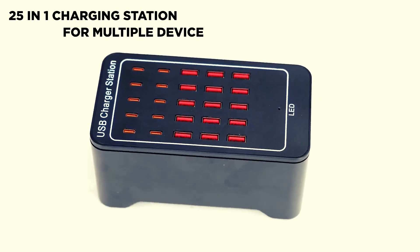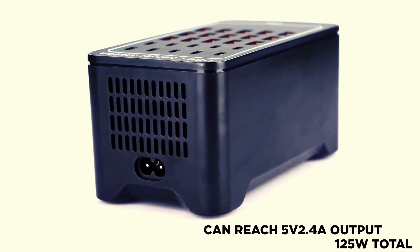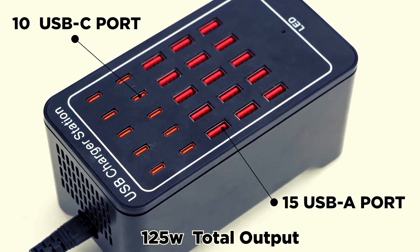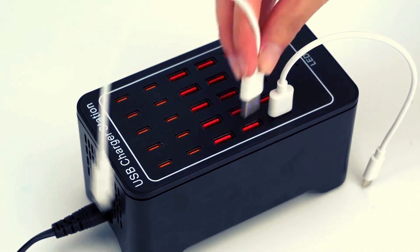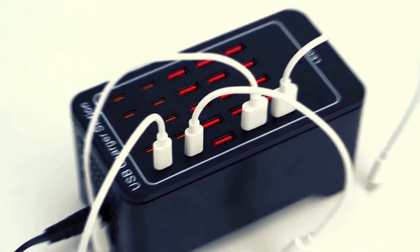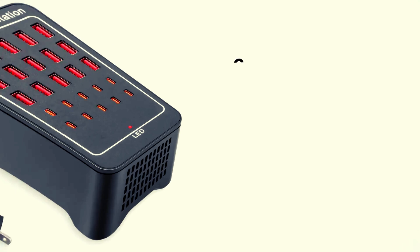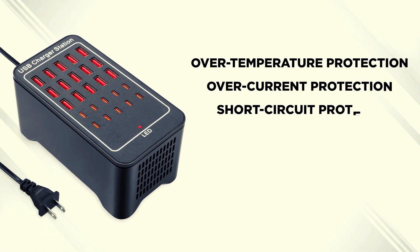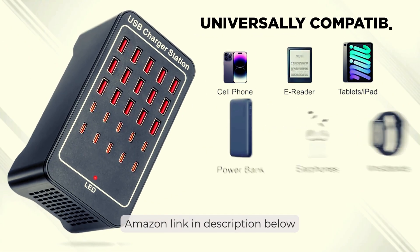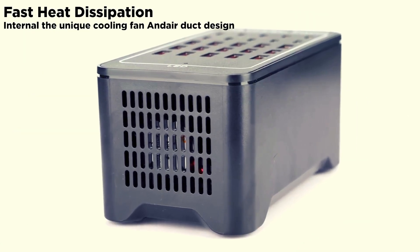Introducing the 25-port charger block by RUANSCZ, a charging wizard with more ports than a pirate ship has cannons. With 15 USB-A and 10 USB-C ports, this powerhouse is like a charging octopus on espresso, fueling your devices at the speed of a squirrel on caffeine. It charges faster than a toddler on a sugar rush, compatible with more gadgets. With protection so tight it puts helicopter parents to shame, it's your gadget's trusty sidekick in a world full of power-hungry villains. Go forth and conquer, charging champ!